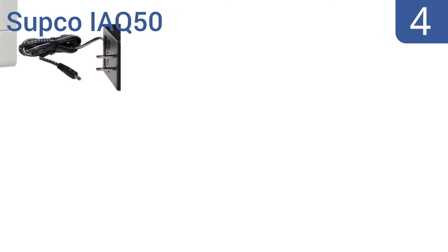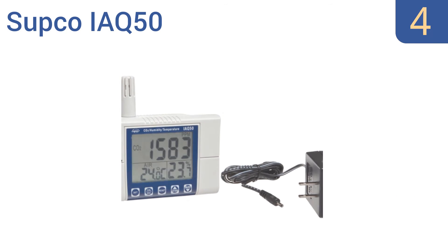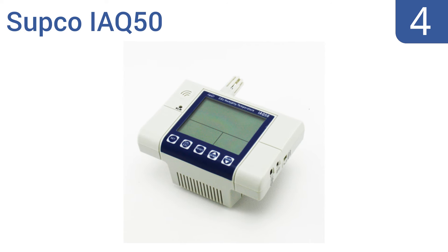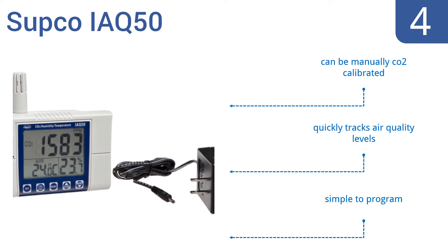Halfway up our list at number 4, the Subco IAQ50 is an ideal monitor for homes as well as warehouses, restaurants, garages and greenhouses. It can be either wall-mounted, handheld or placed on a desktop depending on your space and needs. It can be manually CO2-calibrated and quickly tracks air quality levels. It's simple to program.